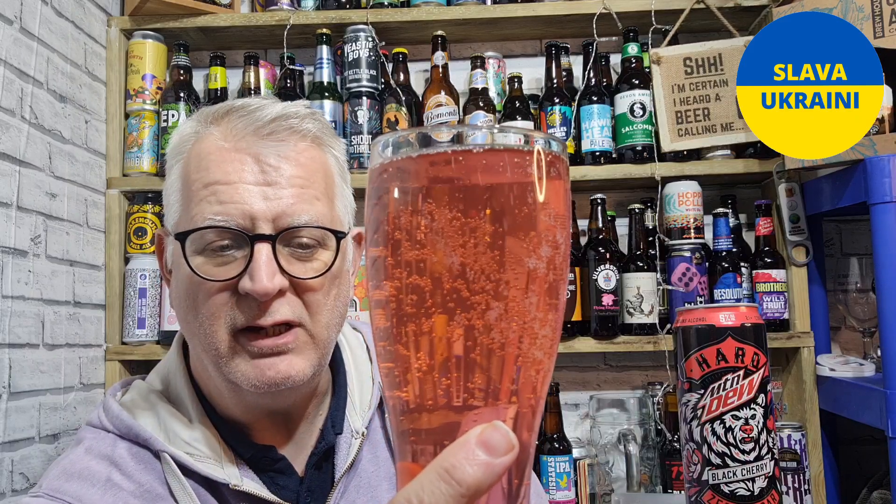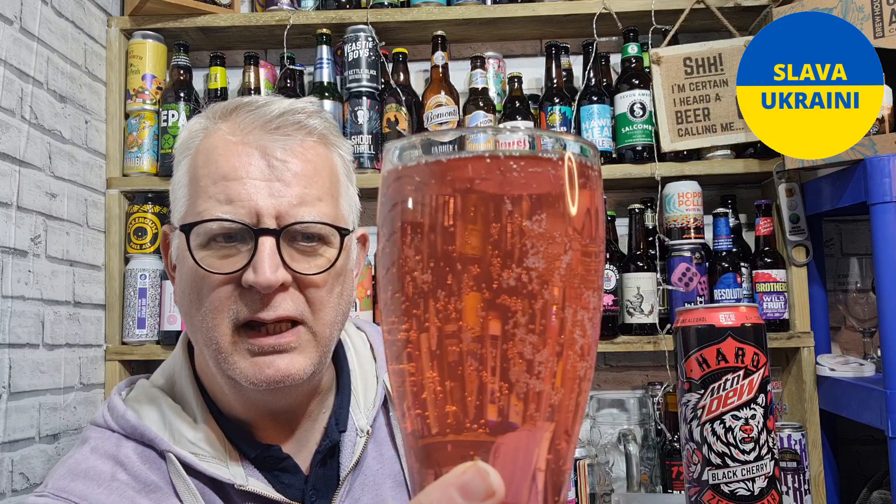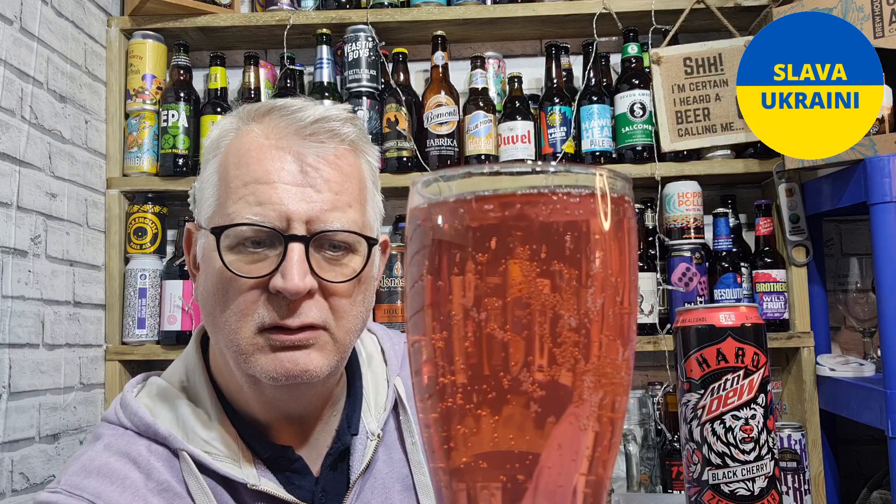Do you know what, that looks like a weak cherry pop — a weak cherry soda, as our American cousins would call it. It's kind of a pinky color, clear, with a nice bit of carbonation. It looks like a Mountain Dew pop. You don't see it everywhere in the UK, but you do see it in service stations and petrol stations — and it's always the lime and lemon version. But yeah, looks good.